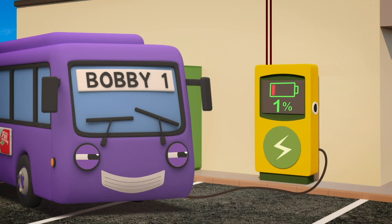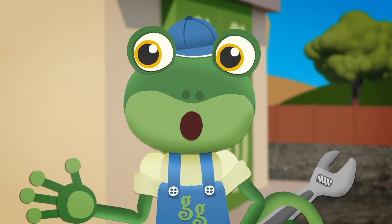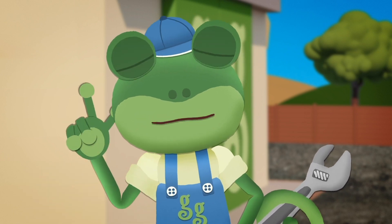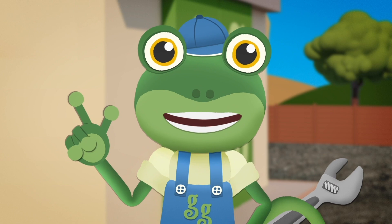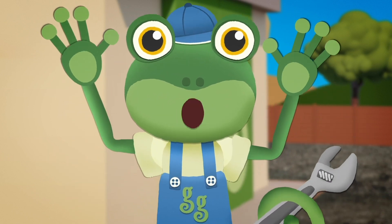1%? 2%? 3%? This charger is far too slow! Bobby has a giant battery pack, far bigger than Evie's. We need to make this electric charger into a supercharger!